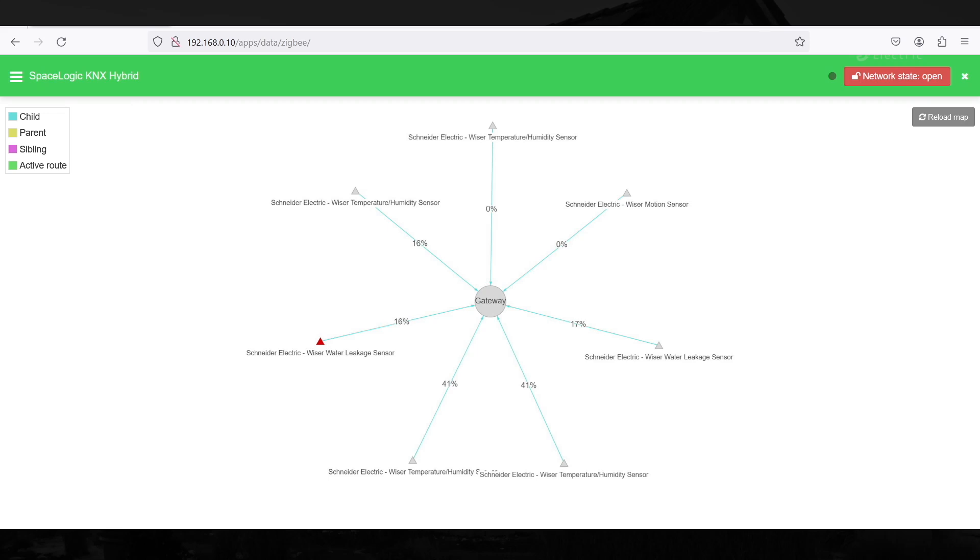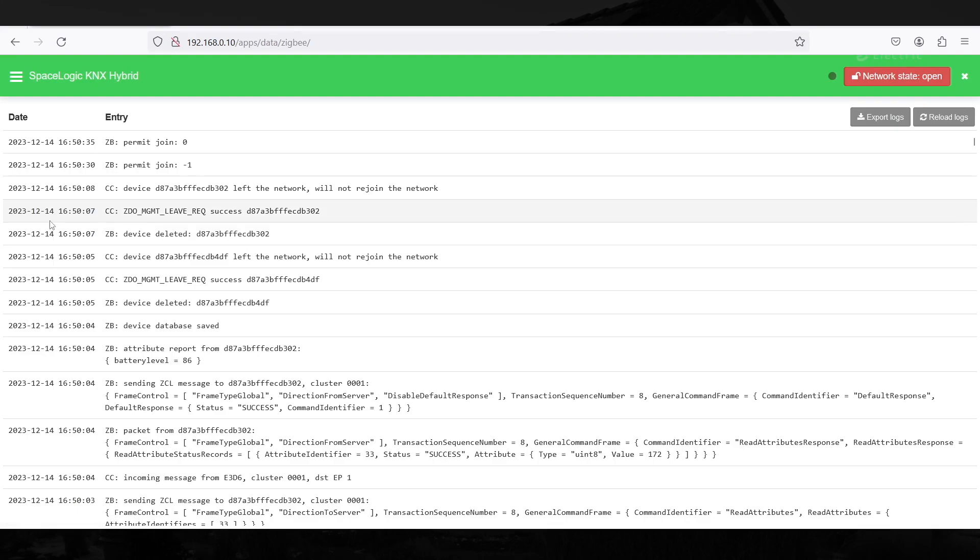The device that reaches the controller through another device via the parent device. The root device to which other devices connect as children. A device that another device can hear but is not connected to. The network log is a direct-access data set that stores messages, commands, and communications about network functions. You can collect every packet or a set of packets for further analysis, traffic monitoring, or troubleshooting.